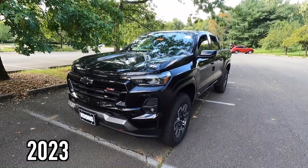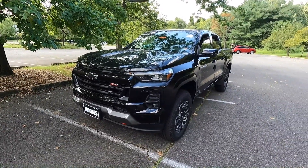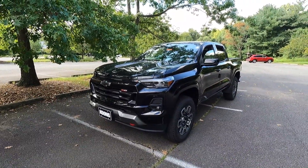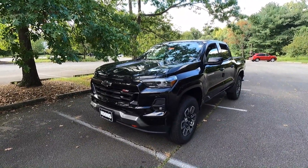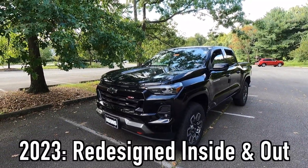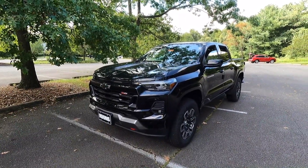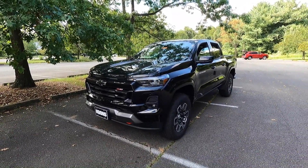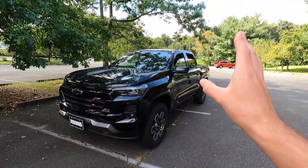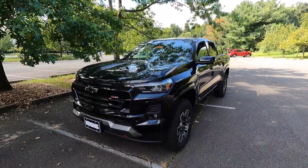This is a 2023 Chevy Colorado Z71, and this particular one has been painted in black. One of the first things I wanted to say is that for 2023, the Colorado was redesigned on the interior and on the exterior with new engine options. The crew cab short box is the only configuration now for both the Colorado and the GMC Canyon. We're going to start with the headlights, then work our way down and around into the back end of the exterior.